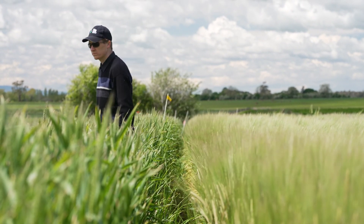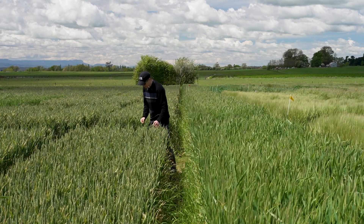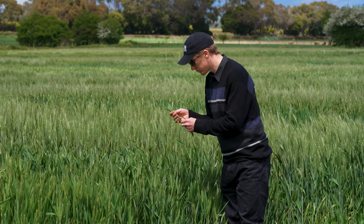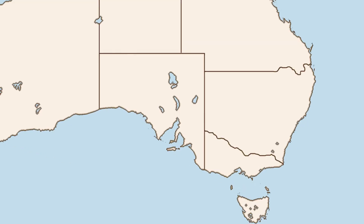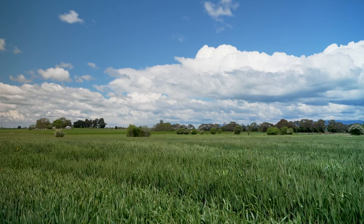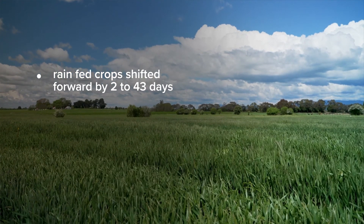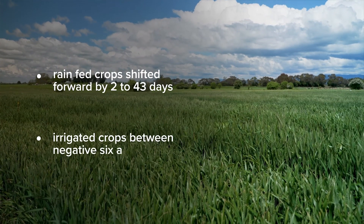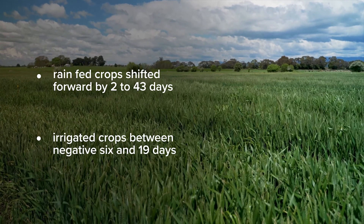What we found is that flowering times move forward. While that was known, what we didn't necessarily know is the difference in the shift in optimal flowering times between rain-fed crops and irrigated crops. The optimal flowering windows of rain-fed crops shifted forward by 2 to 43 days, and for irrigated crops between negative 6 and 19 days. I say negative 6 because the optimal flowering window actually shifted backwards.